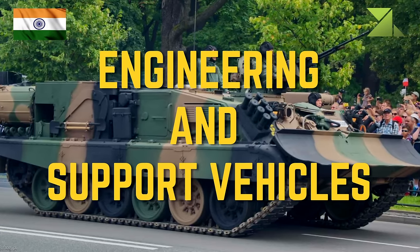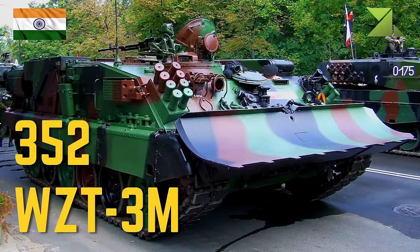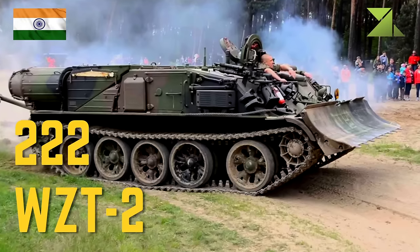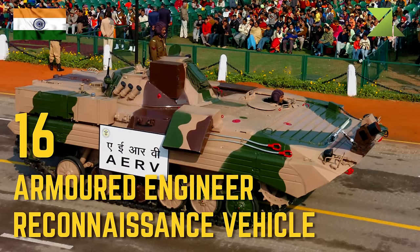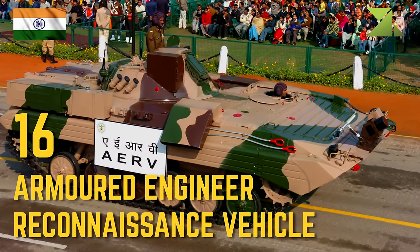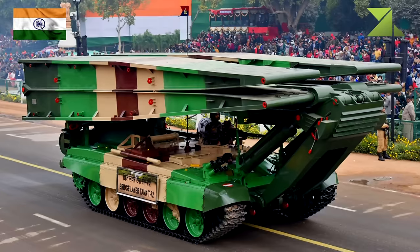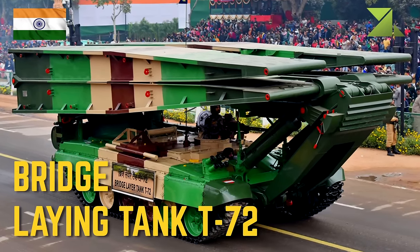Engineering and support vehicles: 352 WZT-3M armored recovery vehicle, 222 WZT-2 armored recovery vehicle, 16 armored engineer reconnaissance vehicle, 24 Hydema mine clearing vehicle.